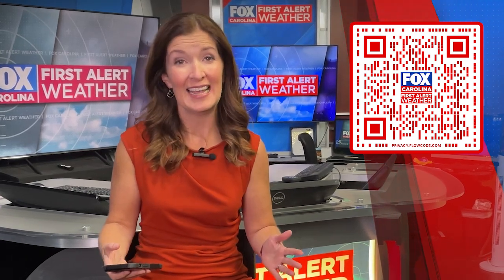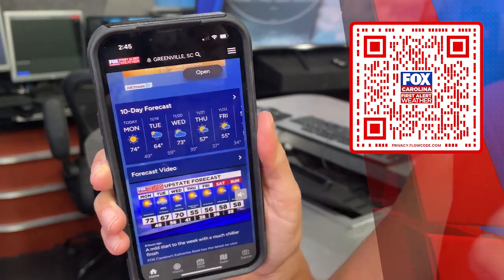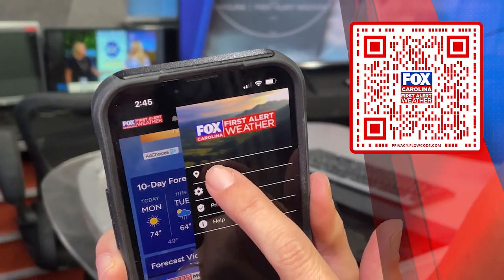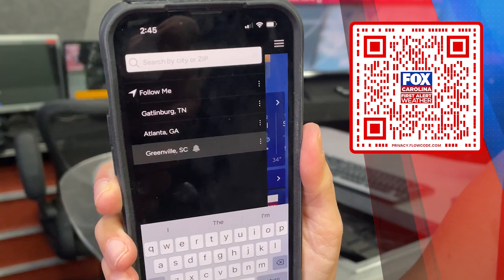One of the best reasons to do it is the holiday travel season. If you're going to be traveling, this is a great thing to have. You can actually set your location within the app — all you have to do is tap into that search bar, type in your destination, and it will give you updates.